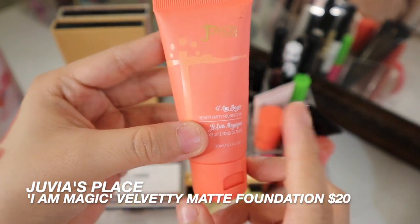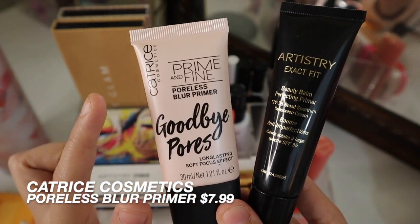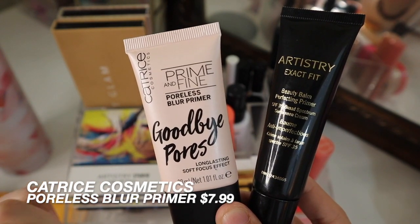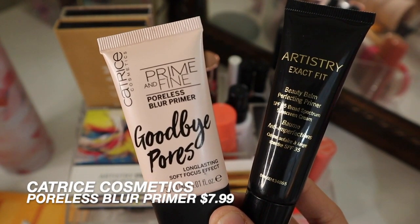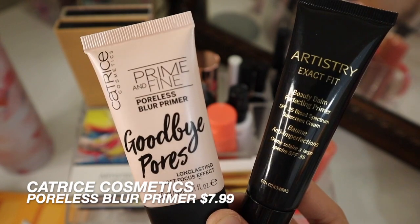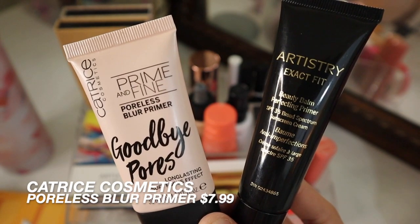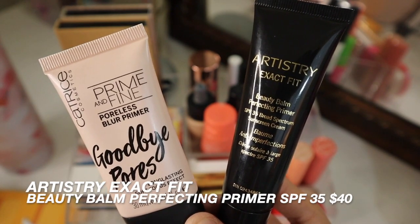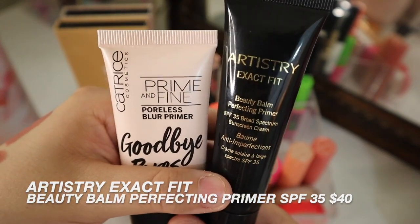Starting off with primers: this is the Catrice Cosmetics Prime and Fine Poreless Blur Primer. That is a long mouthful! It's super, super good at giving you that blur — seriously, exactly what it says on the packaging. It does a really, really good job at blurring everything out and it just makes whatever foundation you put on top look completely flawless. I also have from Artistry the Exact Fit Beauty Bomb Perfecting Primer, which has SPF 35 in it, and it's really good at reducing the redness that I have on my face.